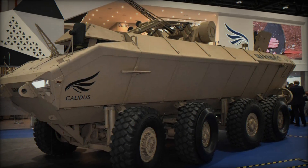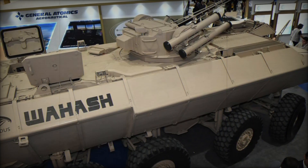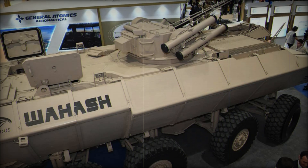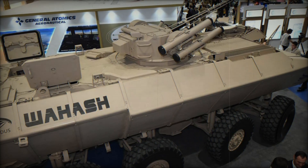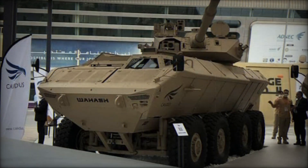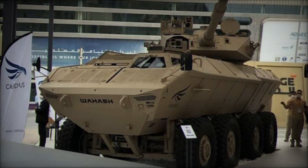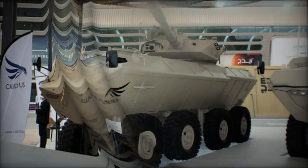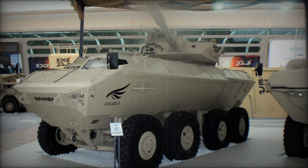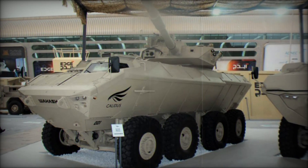In terms of logistics, the Waish is designed for easy transport. Its dimensions allow it to be airlifted by large cargo aircraft like the Boeing C-17 Globemaster III, meaning it can be rapidly deployed anywhere in the world. This capability makes it a perfect choice for military forces needing to move quickly from one operational area to another.